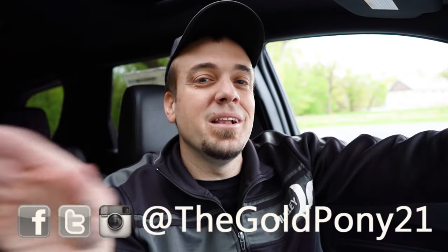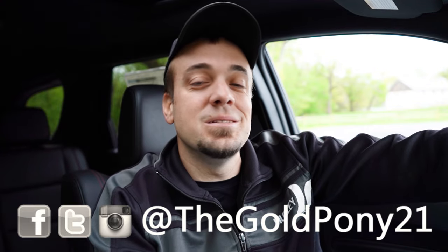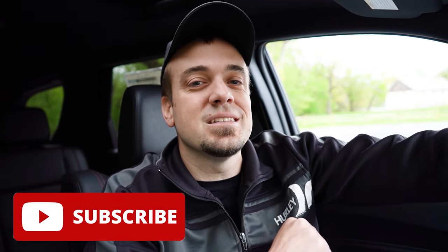That's it for this one — thank you so much for watching. Follow me on social media at the bottom of the screen to see what's coming next before it hits YouTube. Hit the subscribe and bell notification button if you're into new car reviews. I appreciate you guys watching more than you know — see you all in the next video. Stay gold.